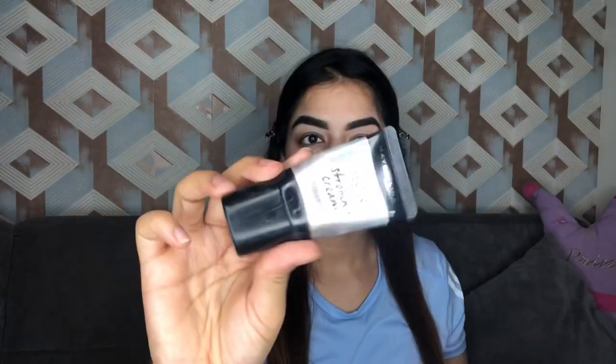For primer, I have taken my POREfessional by Benefit and I'm gonna concentrate that on my T-zone. Next, I have taken this Master Strobing Cream by Maybelline.